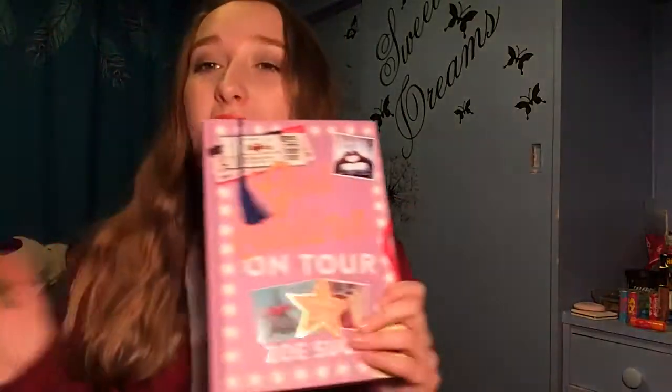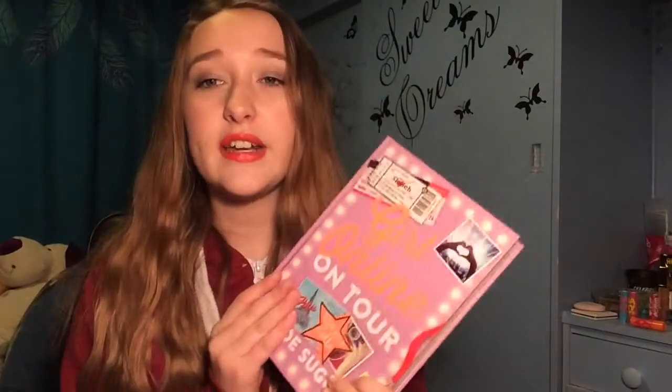To finish off my favorites, I have the Girl Online on Tour book. Girl Online is my favorite book ever — even though I don't really like Zoella personally. The book was ghost-written, but I still really like it, so I had to get the second one and I absolutely love it.